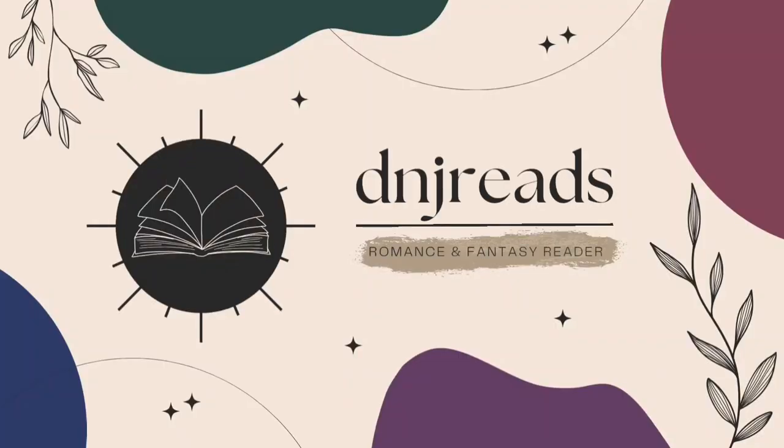Hi guys, welcome back to my channel. I'm Danielle and today I'm bringing you my January and February book haul. I have a ton to show you today — I think I have 21 books — and I'm just going to get started, showing them in the order that I ended up getting them.